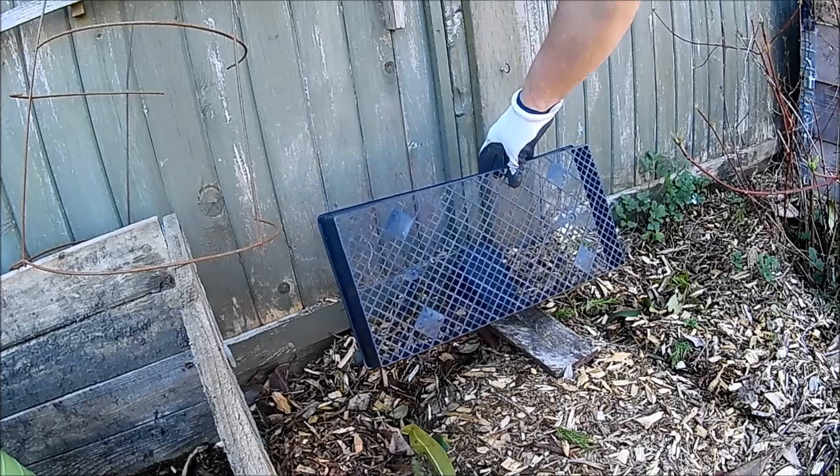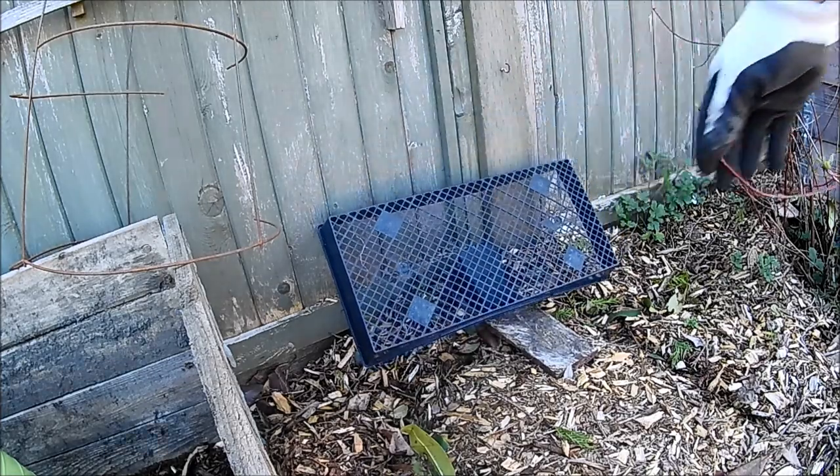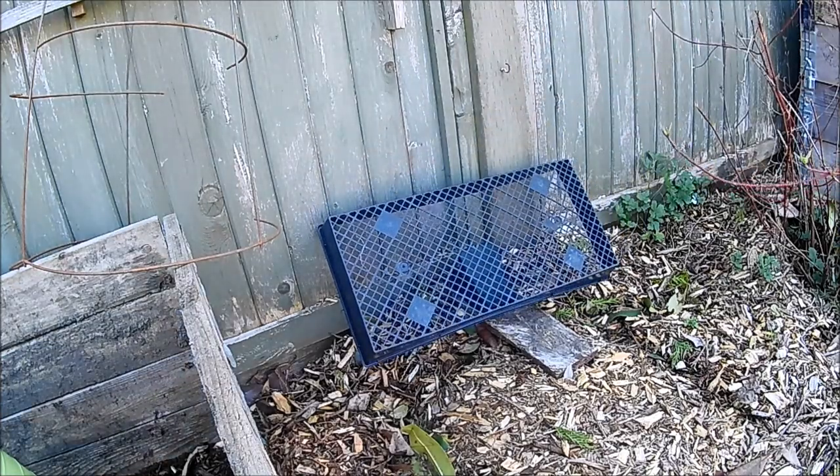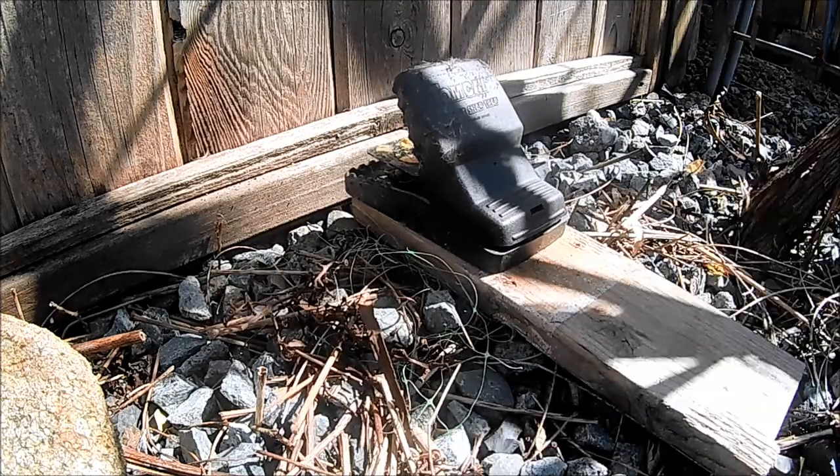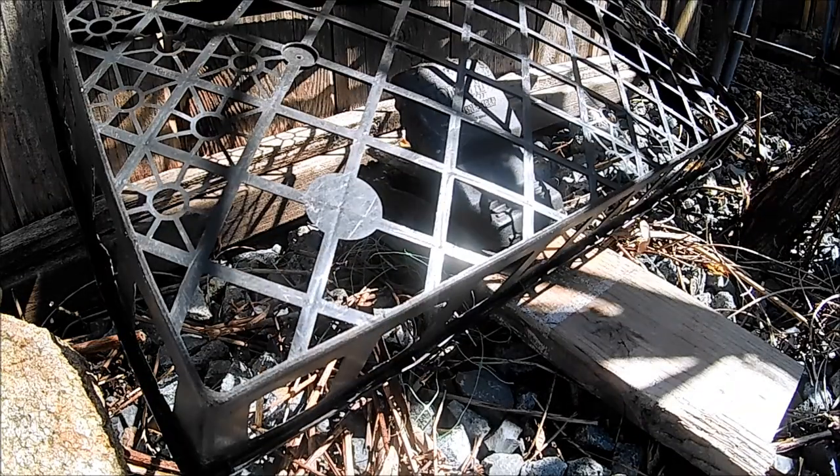This little fella is right inside the trap. When you catch a rat, be aware that the trap may not always kill it. Often the rat is wrestling around, screaming and fighting, and if you're not up to finishing it off, send somebody in who is.